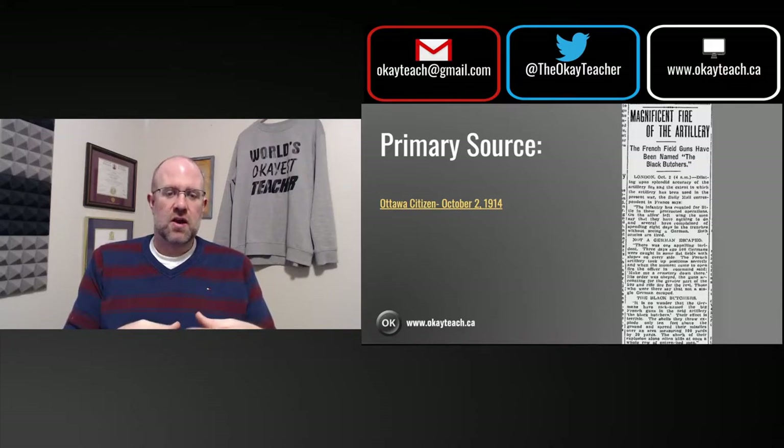Essentially, this article talks about how impactful artillery was during the First World War. There's a story about a French artillery battalion which essentially made a graveyard of a German battalion. The passage that really caught my eye says: 'It's no wonder that the Germans have nicknamed the big French guns in the field artillery the Black Butchers. Their effect is terrible.' Based on this primary source, it seems like a fairly significant piece of technology during the war.